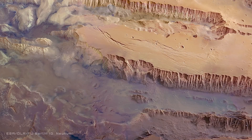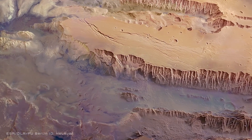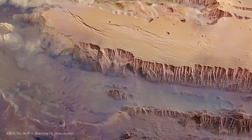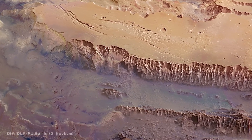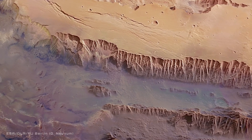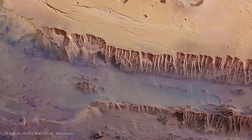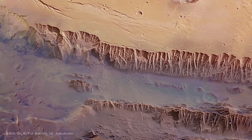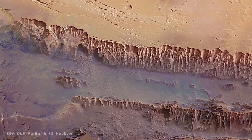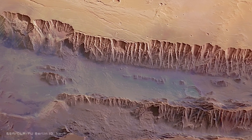This isn't just a canyon — it's a planet-sized scar carved into the Martian crust by forces beyond imagination. This is Valles Marineris, the largest canyon system in the solar system. Stretching over 4,000 kilometers long, this colossal rift is nearly nine times longer than Earth's Grand Canyon. It spans on average 200 kilometers wide, but in some places reaches up to 600 kilometers wide, and plunges to depths of up to 11 kilometers.